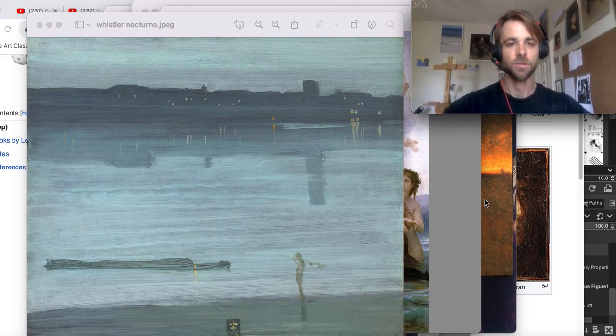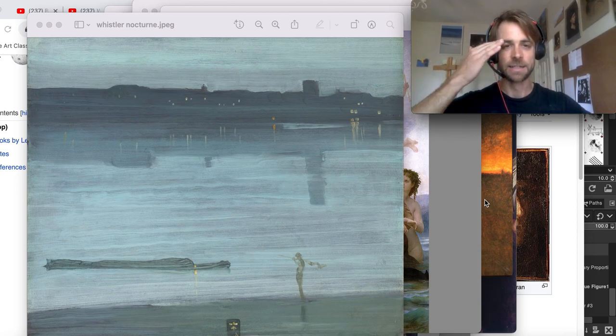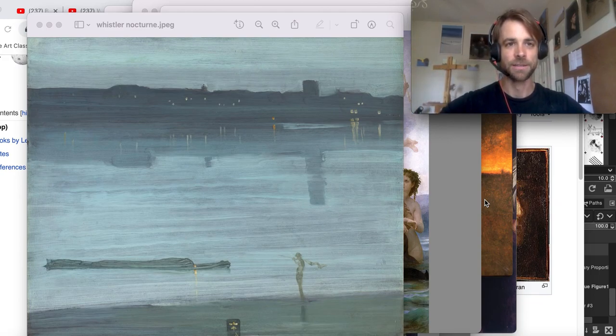The next morning he would wake up in his studio, and if he could close his eyes and see the painting completed — see the nocturne in his head — he would begin. If not, he would wait another day. He'd wait for nighttime, go back and stand on the shores, see if he could imagine and visualize it from memory the next morning.